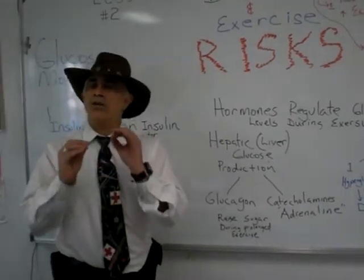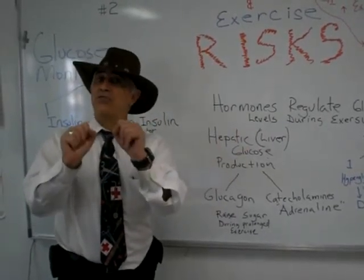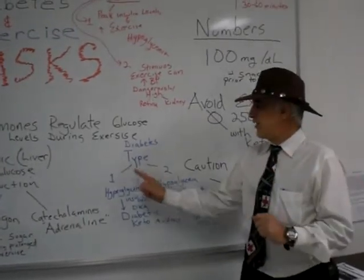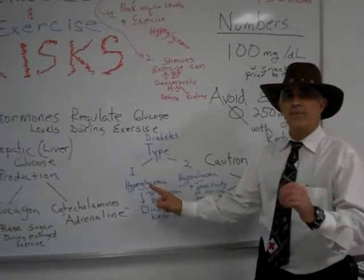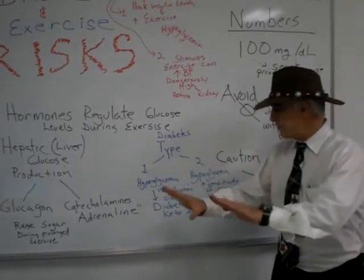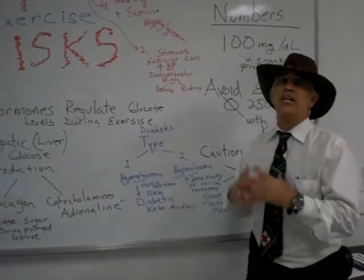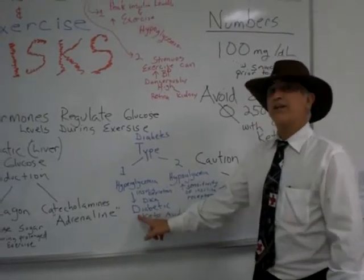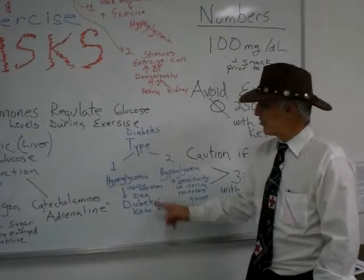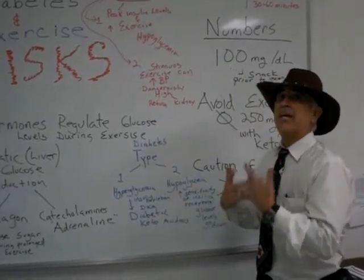We know that diabetics are type 1 and type 2, and this makes a big difference when it comes to exercise. With the type 1 diabetic, they're at risk for hyperglycemia. Their insulin levels may go down, and as those go down, eventually the body's going to have to break down fats, producing ketone bodies, making them susceptible to diabetic ketoacidosis.